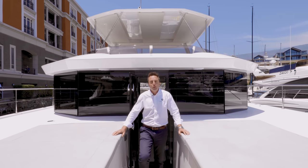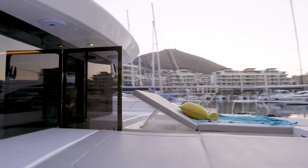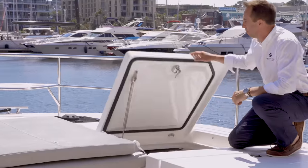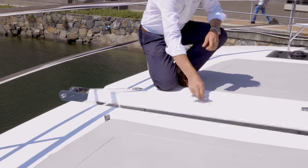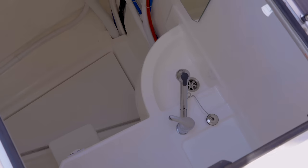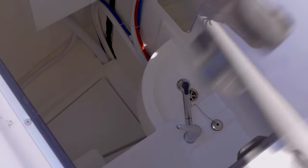Tapping through onto the bow, we have two large sunbeds. Numerous large storage environments are found under the sunbeds. Forward, we have the windlass and a crew cabin and shower head in the bow.